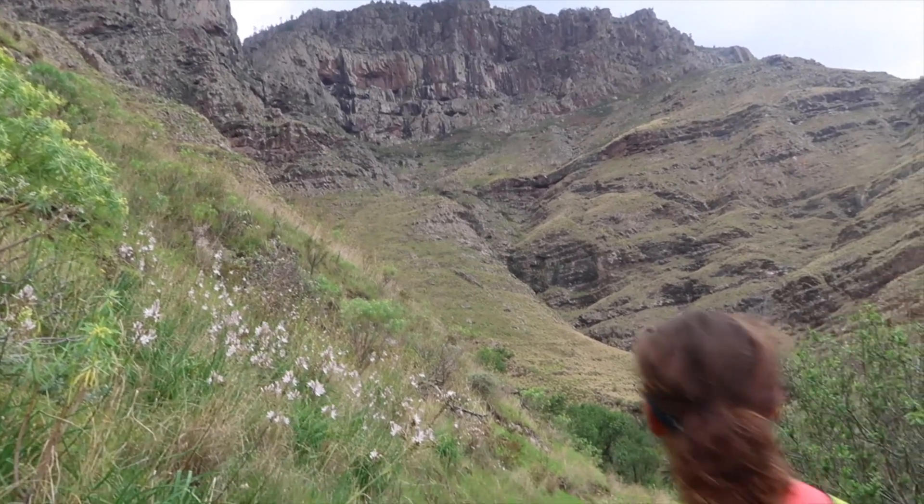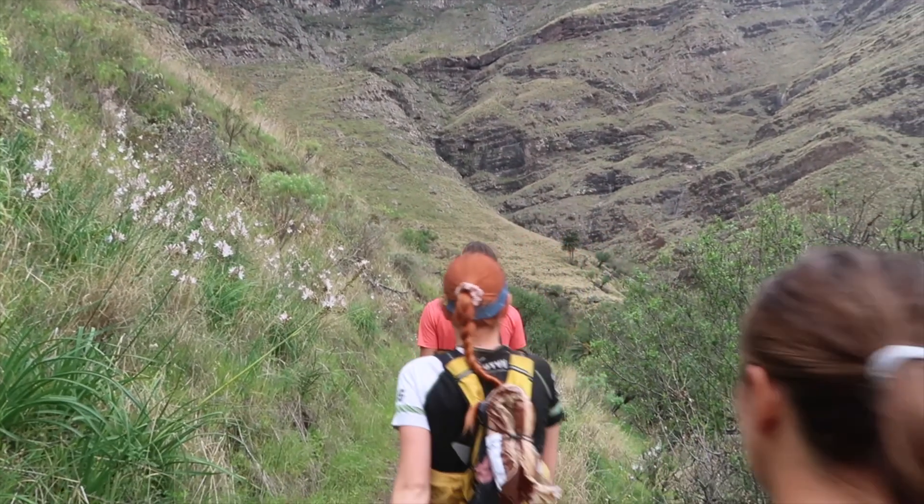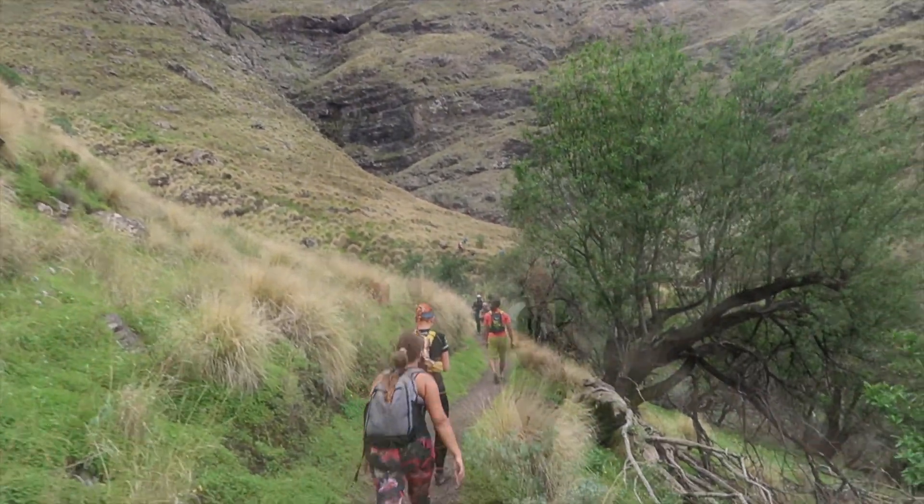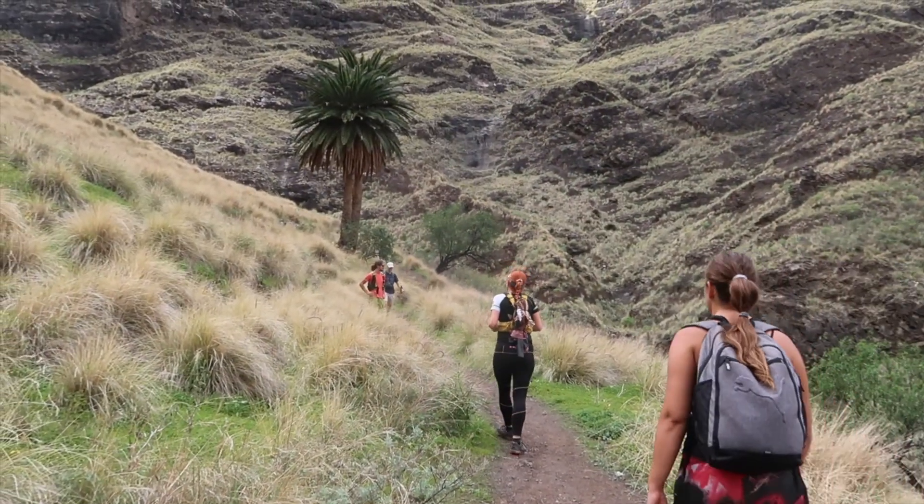Tamadaba Natural Park is one of Gran Canaria's most pristine areas. It's 7,500 hectares stretching from the highlands down to the coast in the far west of the island, within the UNESCO Biosphere Reserve.